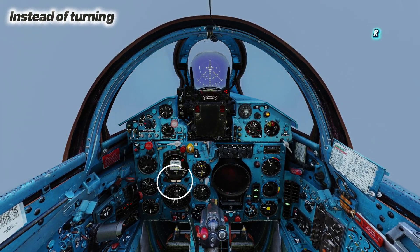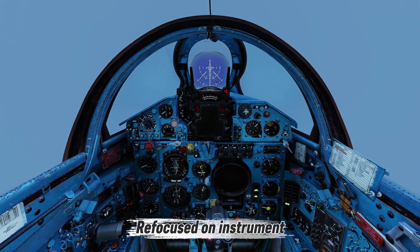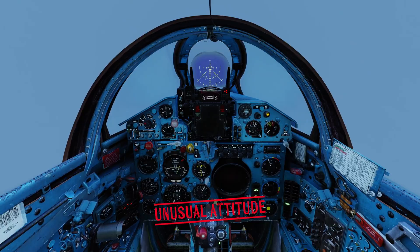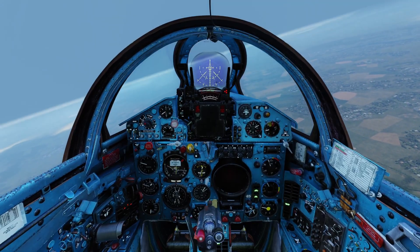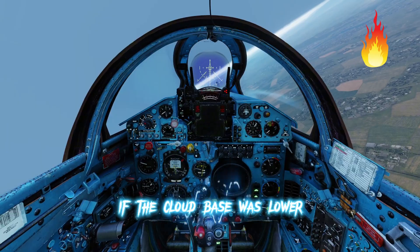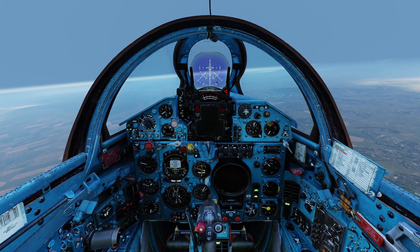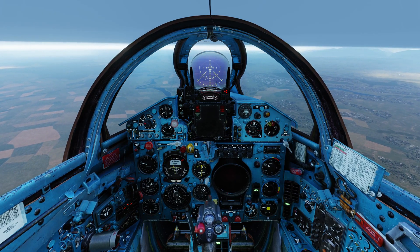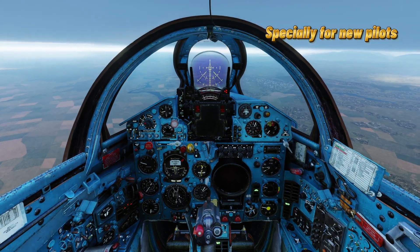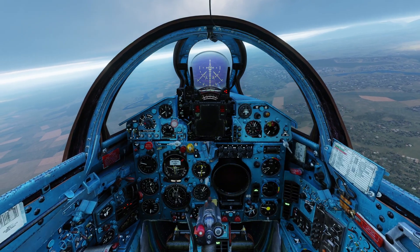Since the heading was still changing, I thought I was doing it right and kept rolling. Only when I refocused on the instruments did I realize I was in an unusual attitude. Fortunately, I had enough altitude and caught the error within seconds. But think about it — if the cloud base was lower, this mistake could have turned me into a fireball. After flying fully on instruments for 30 to 40 minutes, when you suddenly transition back, it's easy to get disoriented, especially in the early stages of training.